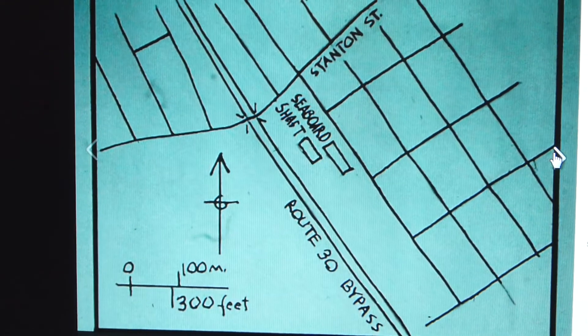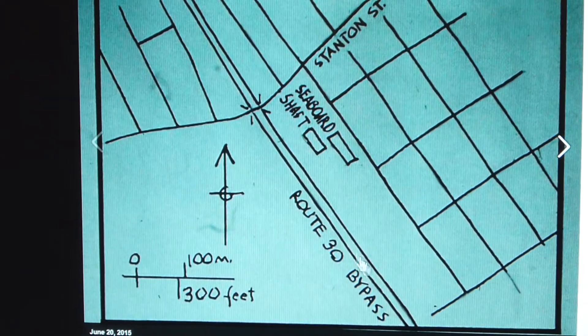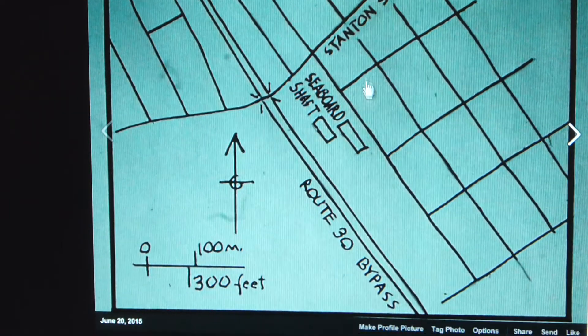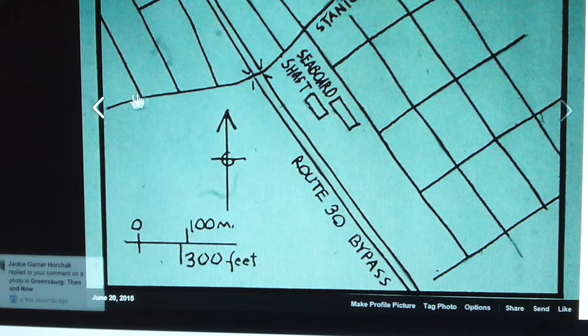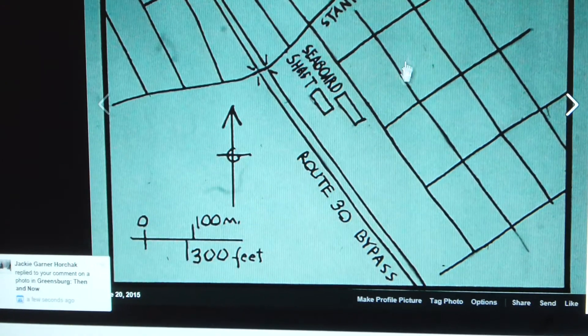This is a little map I did to kind of clarify things. This shows Route 30 — north is to the top. This is Stanton Street where it goes across Route 30. This would be part of Southwest Greensburg over here.